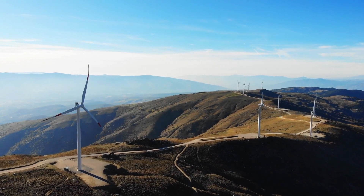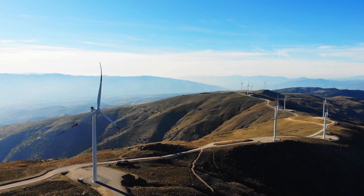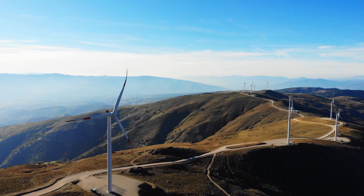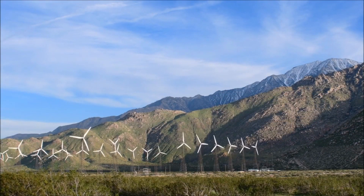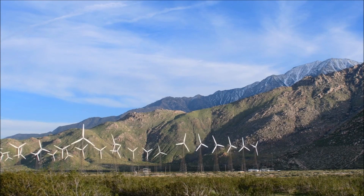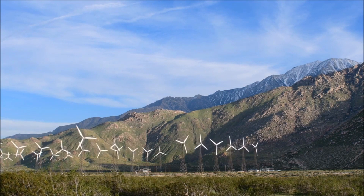Wind power is one of the fastest-growing renewable energy sources since it is inexhaustible. According to the most recent data from IRENA, the installed wind generation capacity worldwide has expanded by a factor of about 75 over the previous 20 years, going from 7.5 gigawatts (GW) in 1997 to approximately 564 gigawatts by 2018.